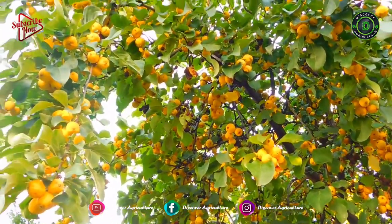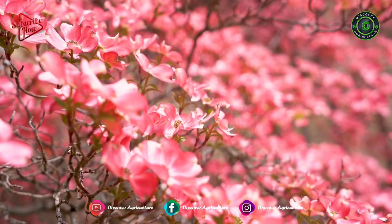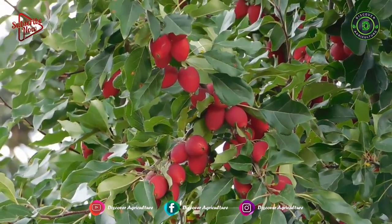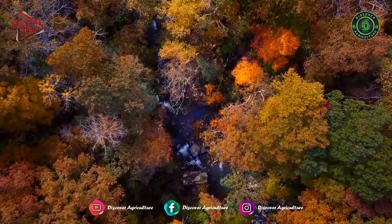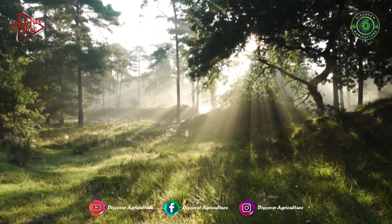You might be wondering who looks after these trees. Who provides the dosage of fertilizers? Who keeps them safe from pests and diseases? Who irrigates the lands? And who maintains these plants?